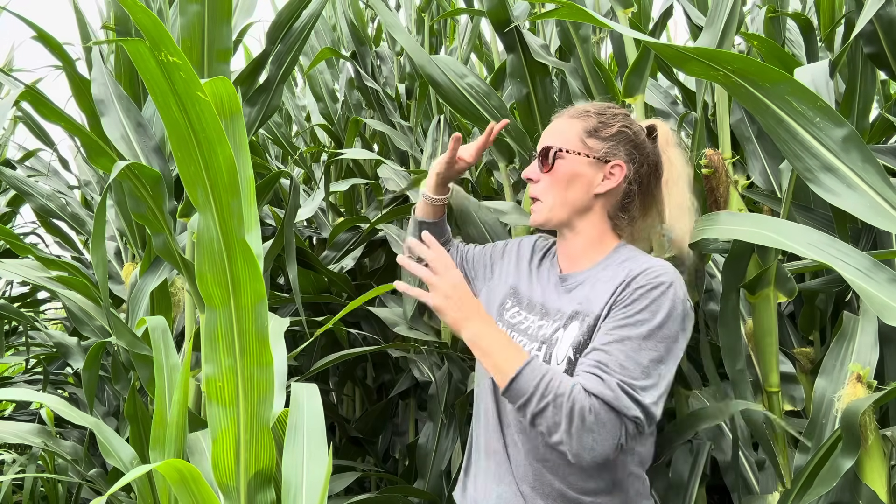Hello everyone, Nicole Stackline here in East Central Iowa. There's a lot going on out there right now and as I like to say, scouting is probably your cheapest management technique because not only can you make better informed decisions, but you know where to put your resources and where they're going to be more effective.